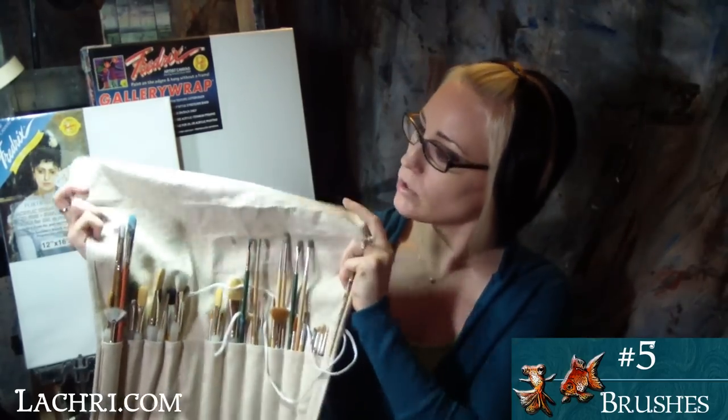Number five on my must-have list is my brush holder and paintbrushes. I have several canvas brush holders that flip over the brushes and roll up for easy storage, protecting the tips when you travel. I can't go over all individual brushes because I have a slight brush addiction, so I'll cover the important ones. First are my filberts — I have several in different sizes and use these more than any other brush. They're synthetic and actually very inexpensive, around two or three dollars each, and they work wonderfully.